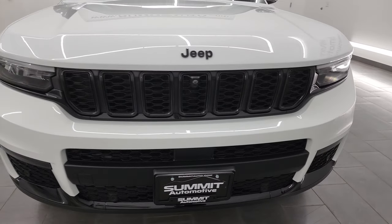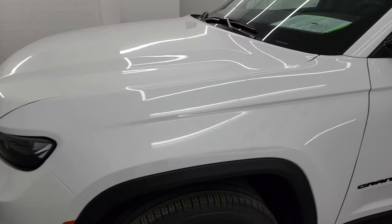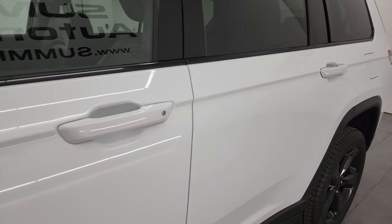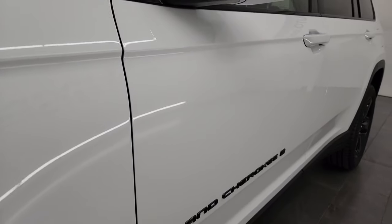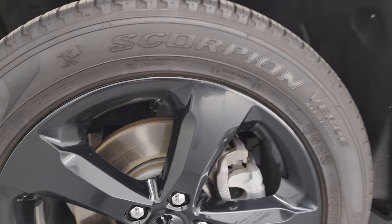I'm going to go all the way around in this video — inside, underneath, start it up, take a look under the hood, show you all the options and give you the most accurate representation I can of the vehicle. The color is Bright White Clear Coat and I shoot all my videos in 4K. If you like the video, subscribe to the YouTube channel, click the bell notifications, and get updates on the videos I do each and every day to stay current on the ever-changing and vast Jeep inventory here at Summit Automotive.